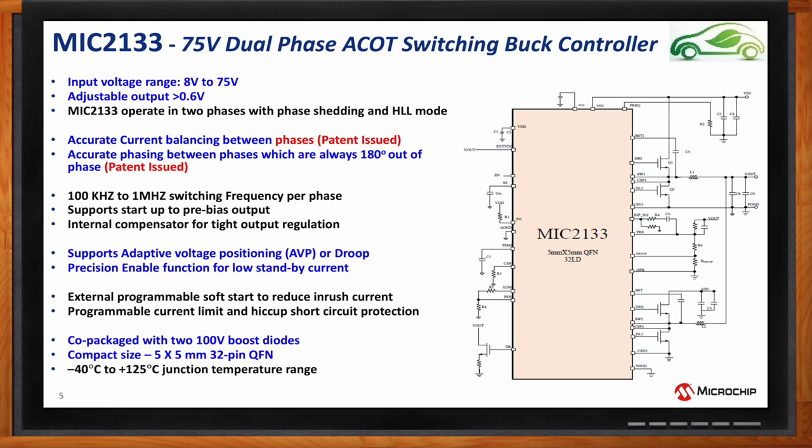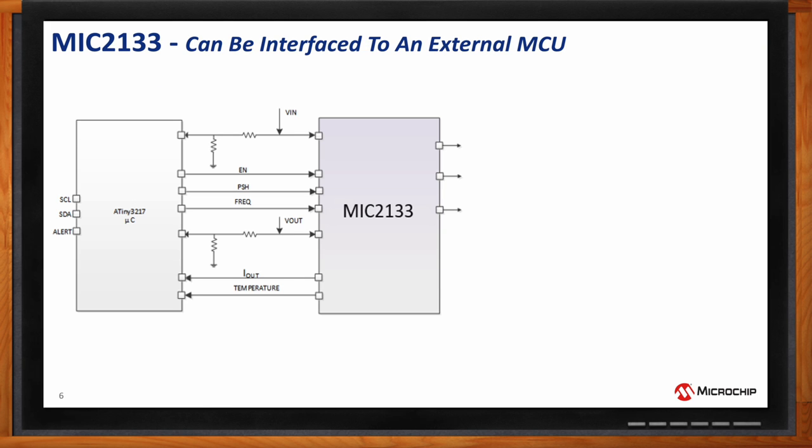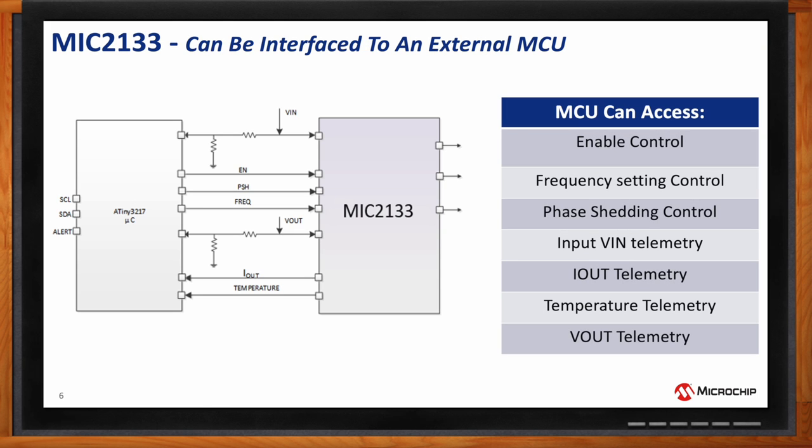This solution can also work with an external MCU. We could use an external MCU as a digital telemetry wraparound — monitoring operating parameters of the power supply such as input voltage, output voltage, and output current. We could also control things like enable and phase shedding through that microcontroller, which could then interface to a broader digital system.